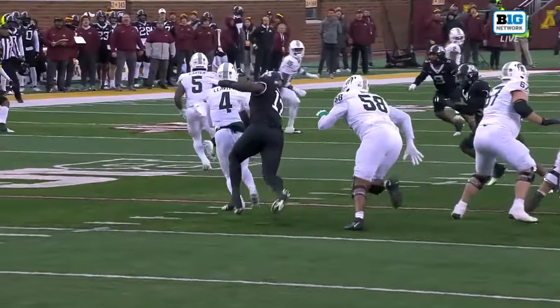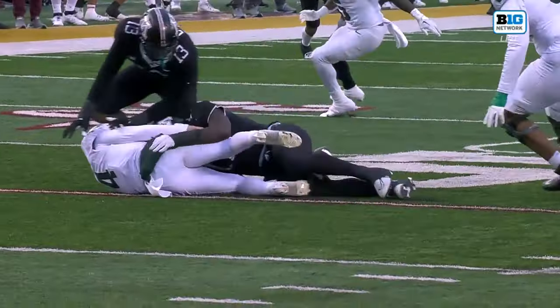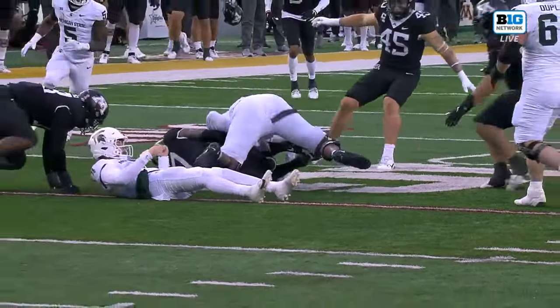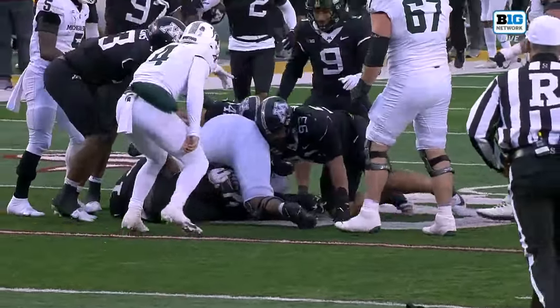Look at the leg strength there from Joyner. Look where he pins this ball — it's right between his knees, and then he's got Spencer Brown, the right tackle at 315, jumping on top of him. He's got to keep that ball between his knees.